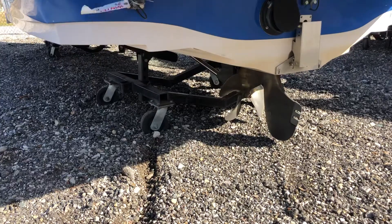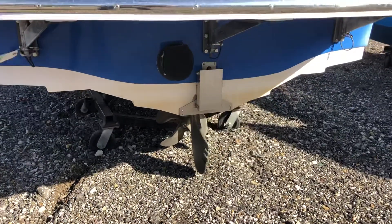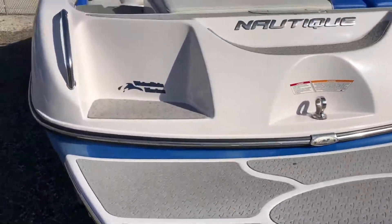Prop is in good shape. This will be a four-blade prop that came standard with it. There's the gate system.